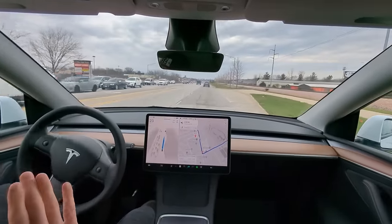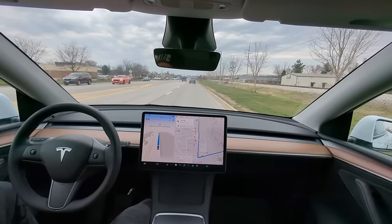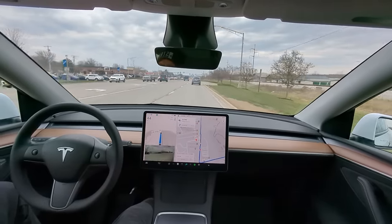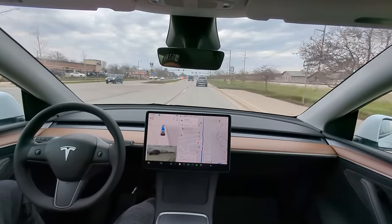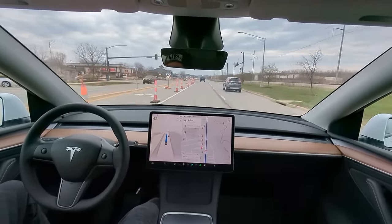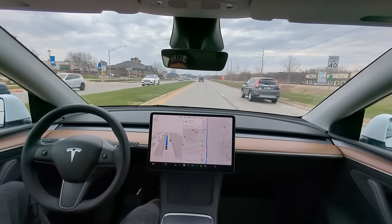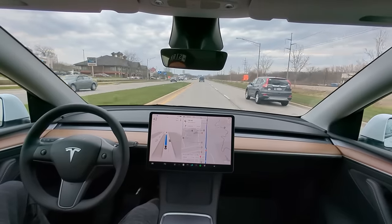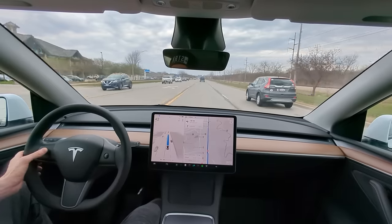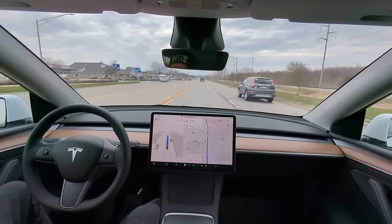That was very smooth. I have it on average assertiveness and I don't have minimal lane changes, so if it wants to change lanes it can. We've got some traffic cones on the left — still changed lanes. I do have adaptive speed, so we're going 42 in a 40 right now. This is what a human would do on this strip, so I have it set to just keep up with traffic.